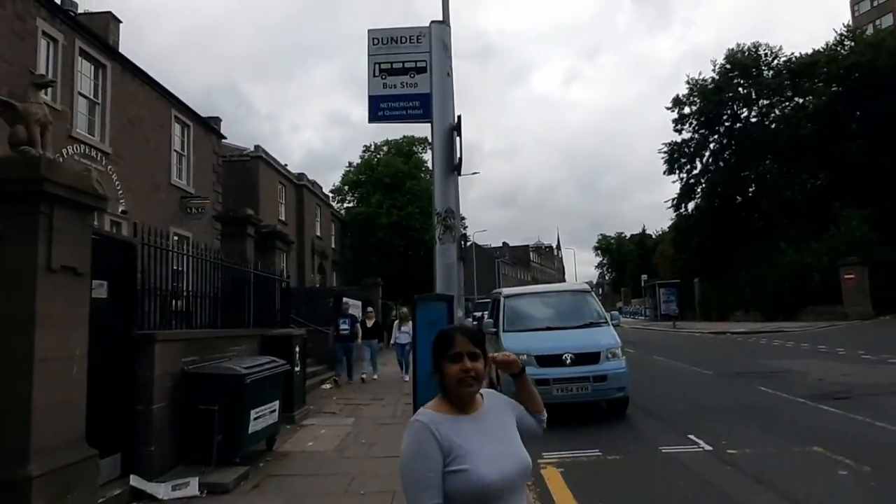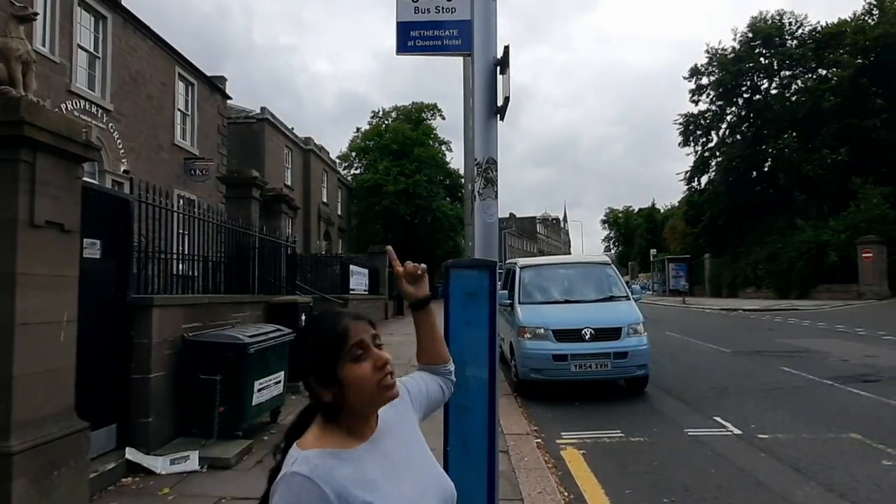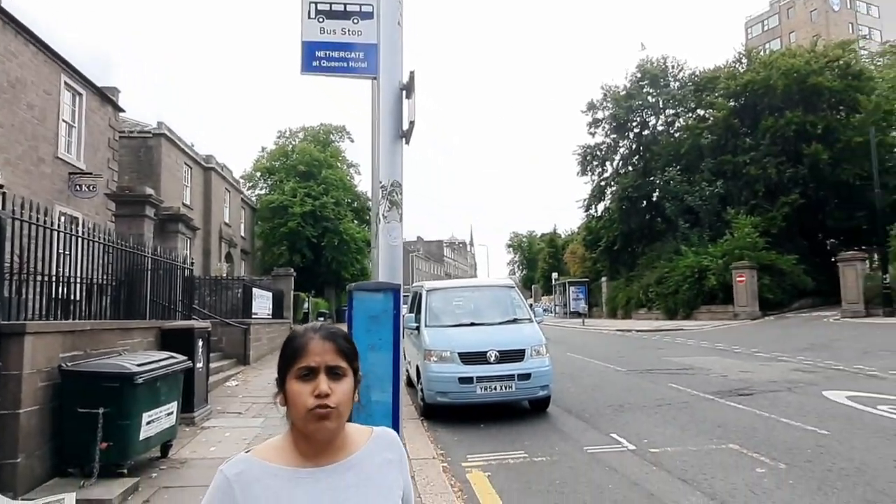This is a bus stop — Nethergate for University of Dundee. Also, if you are taking a bus from the station, there is a Parade Hall bus stop nearby. You can take bus 17, 5A, or 5 from there. Then you have to take a drop at this stop — it's Nethergate for University of Dundee. This is where you take your drop.